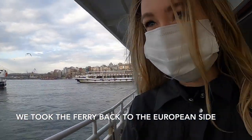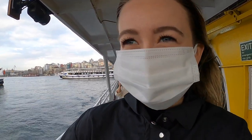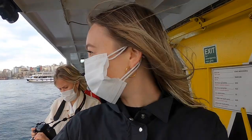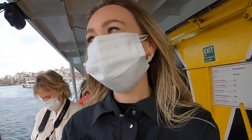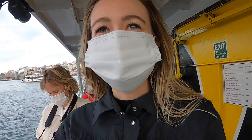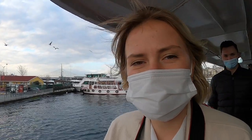We made it and we are disembarking in Sultanahmet where we started — the beautiful ride, so many seagulls! It was right around sunset so it was so beautiful. What would you rate your ferry experience? Eleven out of twelve!